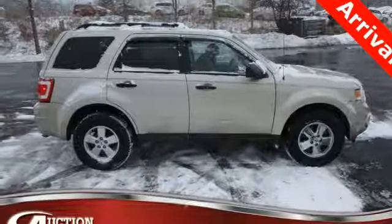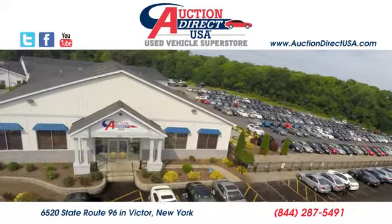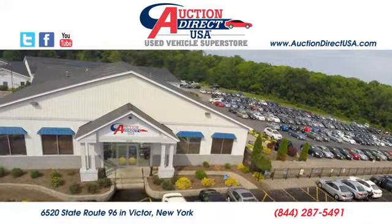You need to drive it to believe it. See it for yourself today. Visit today. We are conveniently located at 6520 State Route 96 in Victor, New York.